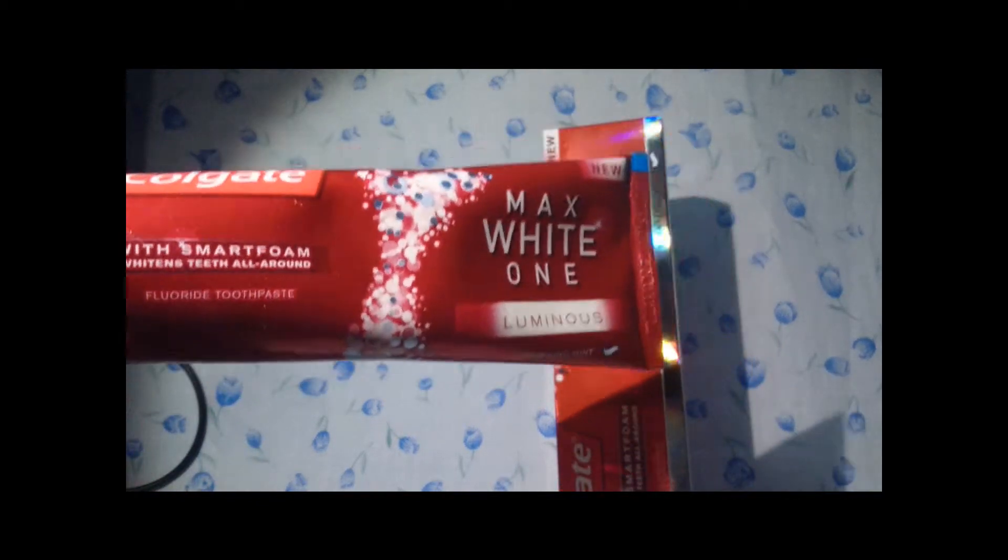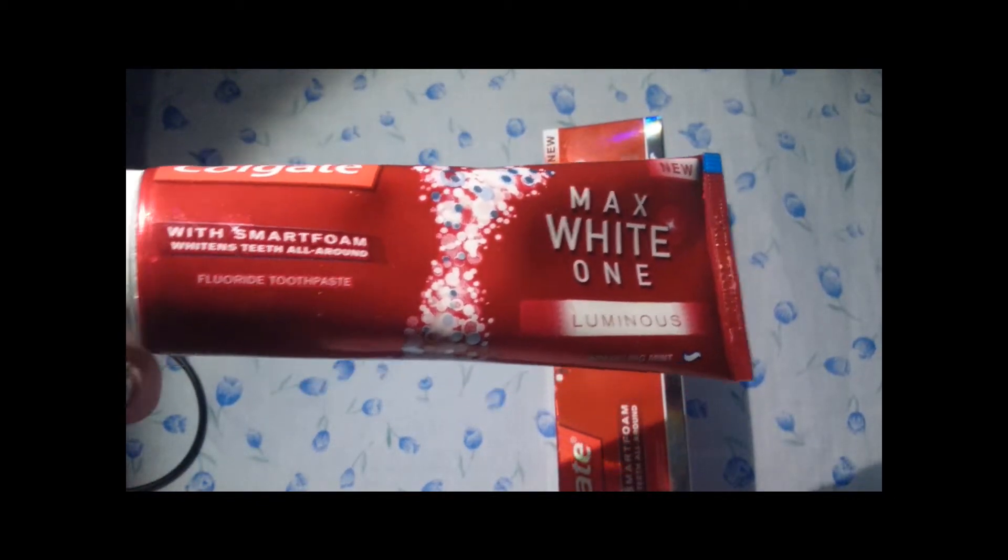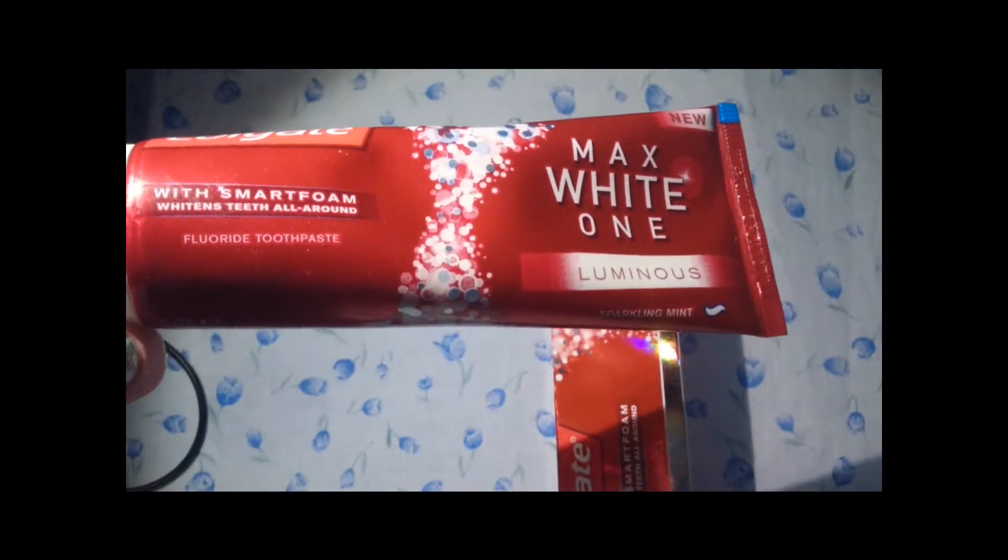This claims to whiten teeth within a week, and it really does. It's so foamy and so minty. Repurchase — love it.